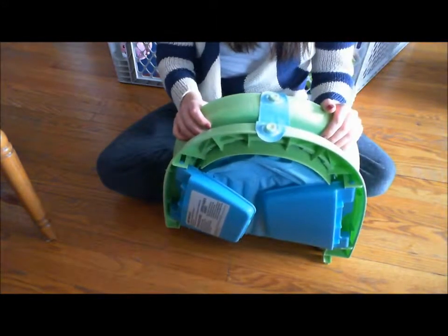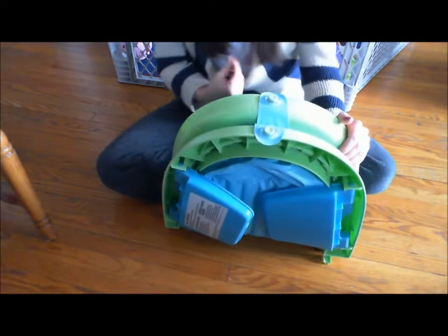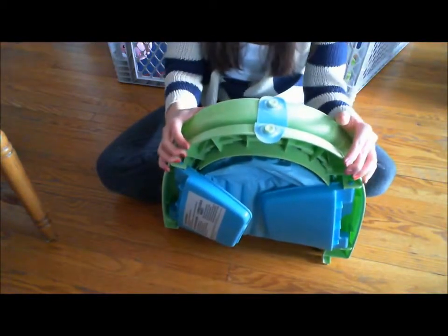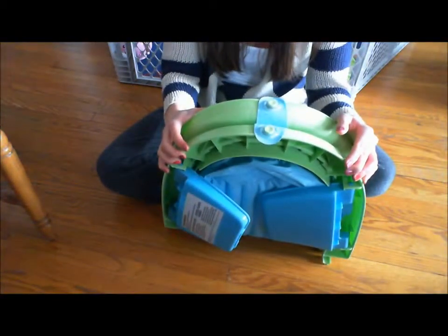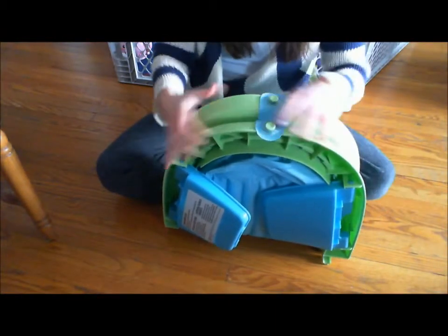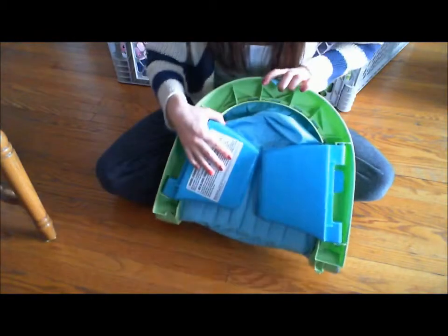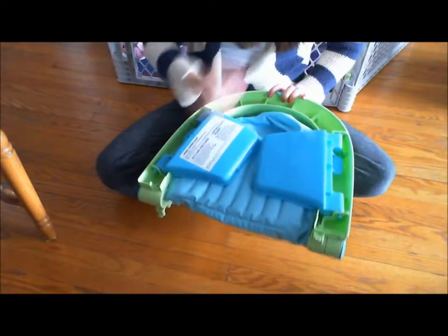It turns out I actually didn't really need it to be put away all that often, because as part of our baby's bedtime routine we're giving her a bath every night. Half the time it's still drying and I can't really fold it up while it's still wet. So that feature isn't really something I'm looking for for the next one.